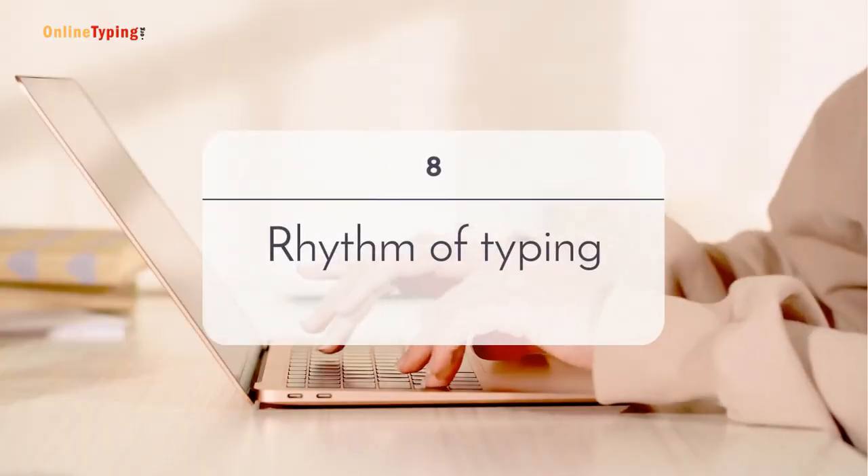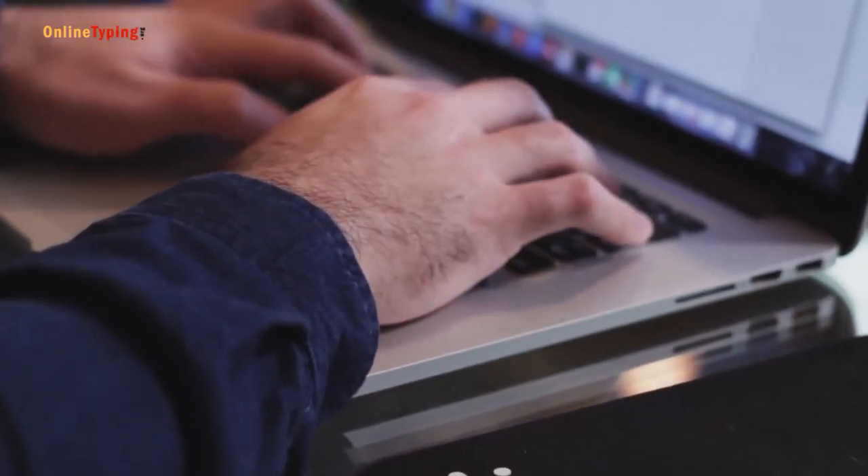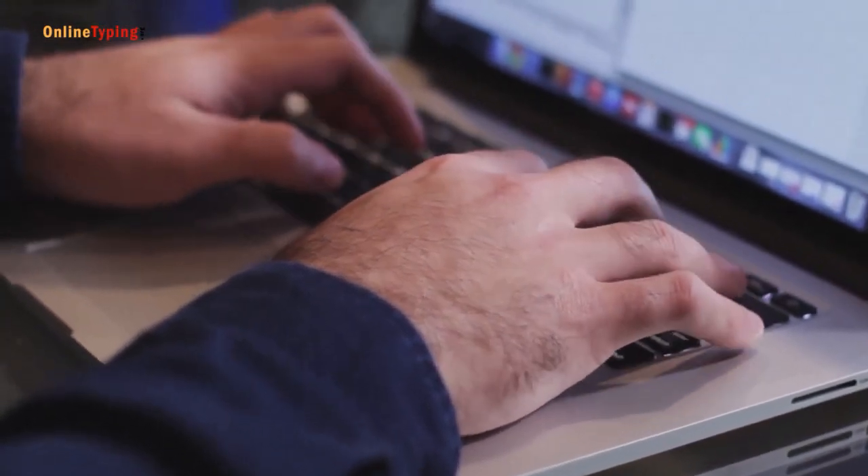Eighth hack: find the rhythm of typing. Rhythm is the key to repeatedly working on something. If you find the rhythm of typing, you will love it and it will become an easy process for you.